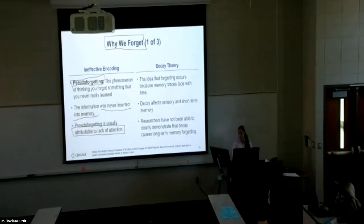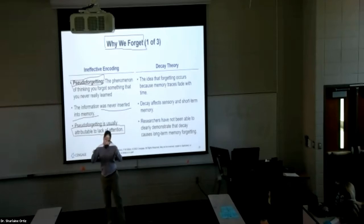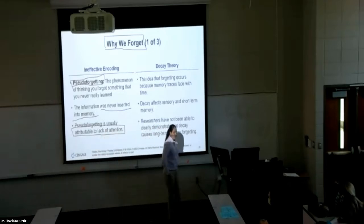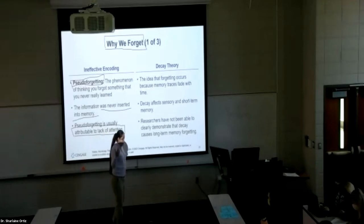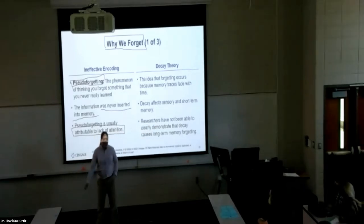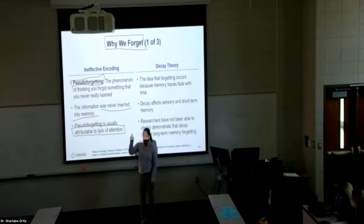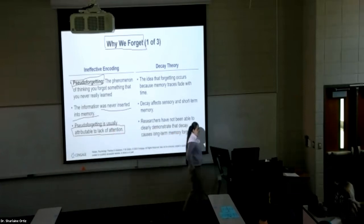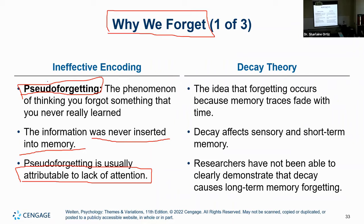We can attribute pseudo-forgetting to lack of attention. For example, something discussed here that you can't recall — it might simply be that you weren't paying attention. A more colorful example: being blacked out. A lot of people think that after a party, forgetting what happened is forgetting. But that's pseudo-forgetting — your brain shut down and never had the ability to retain that information in the first place. The information never made it there, so there was no opportunity for your brain to encode it.